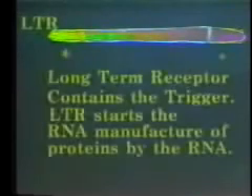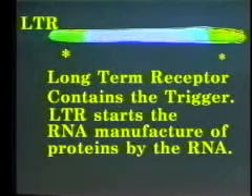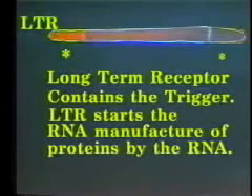Every good bio-warfare weapon requires a trigger. Our trigger will be contained in the long-term receptor. The long-term receptor starts the RNA manufacture of proteins. The trigger can be activated by a virus, a chemical, or radiation.